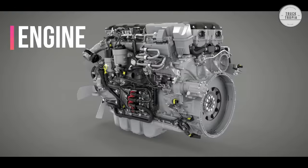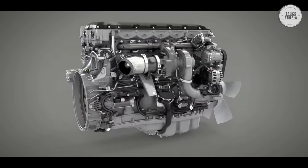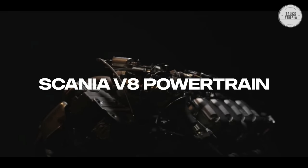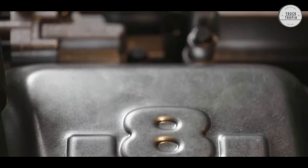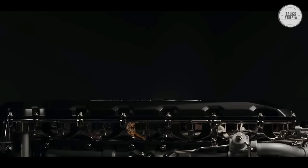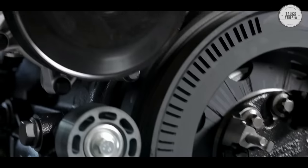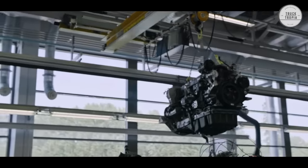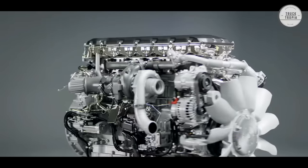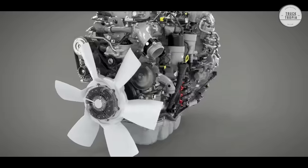Engine: Scania offers a 13-liter engine with 6 cylinders providing 420 to 560 horsepower. You can also get Scania's famous V8 16-liter engine that provides up to 770 horsepower and 3,700 Nm. Scania has the broadest range of powertrains on the market, and all Euro 6 engines are approved to run on up to 100% HVO, which reduces environmental impact and fuel consumption without compromising strength.